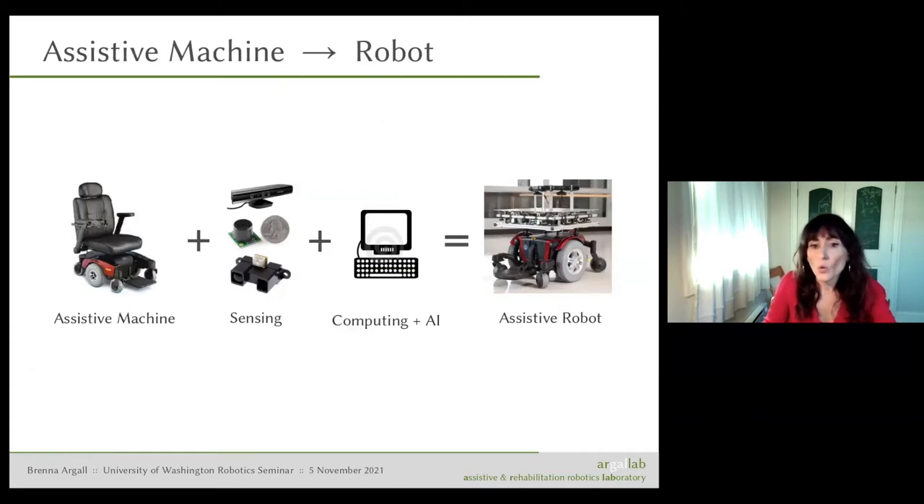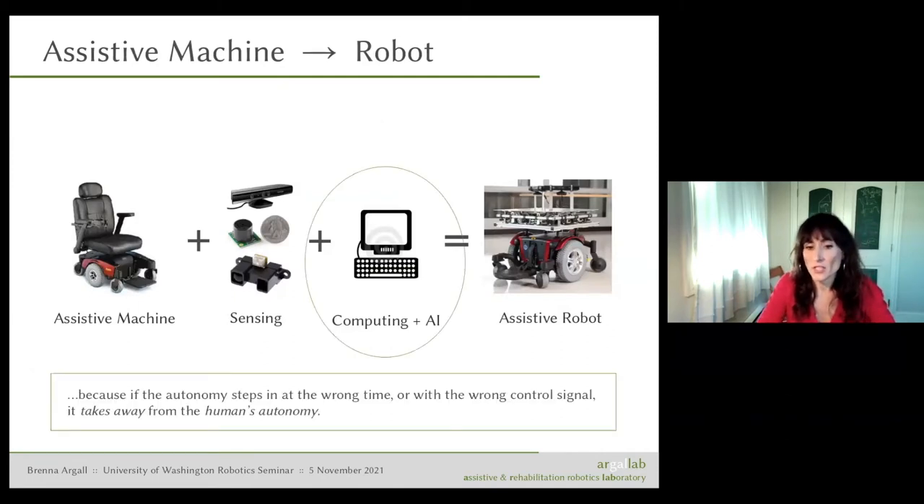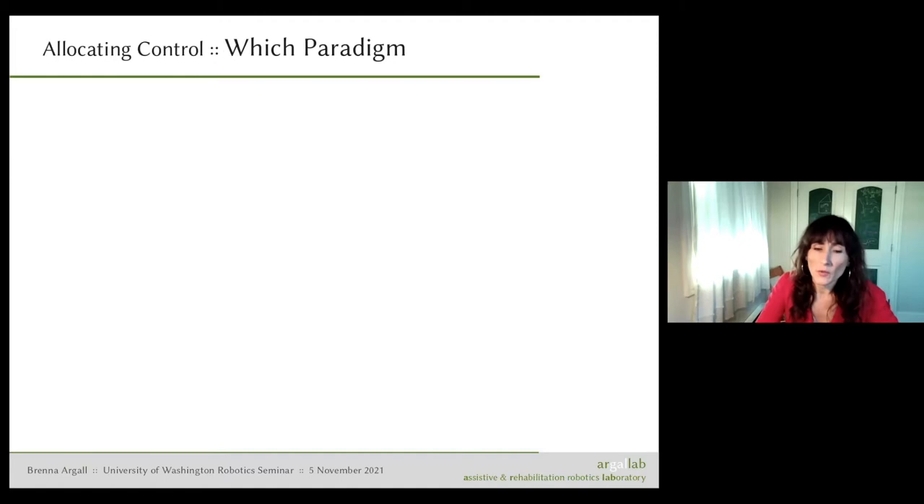When we add autonomy to assistive machines, the devil is really in the details of how we achieve this intelligence. If the autonomy steps in at the wrong time, with the wrong control signal, or in response to the wrong signal from the environment or the human, it actually takes away the human's autonomy. If the human wanted to be in control and the robot takes over, we're achieving the opposite of what we set out to achieve. My lab has been working on this question of how to allocate control between humans and assistive machines.